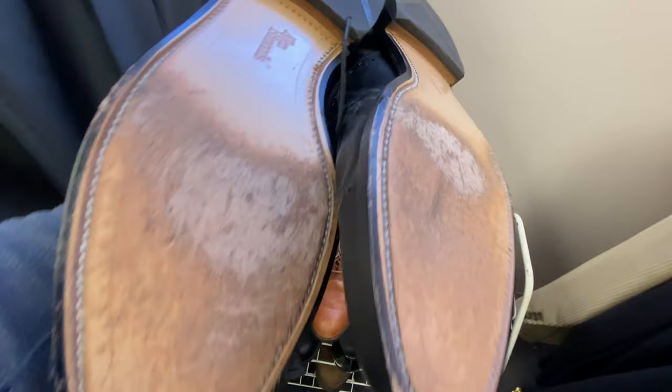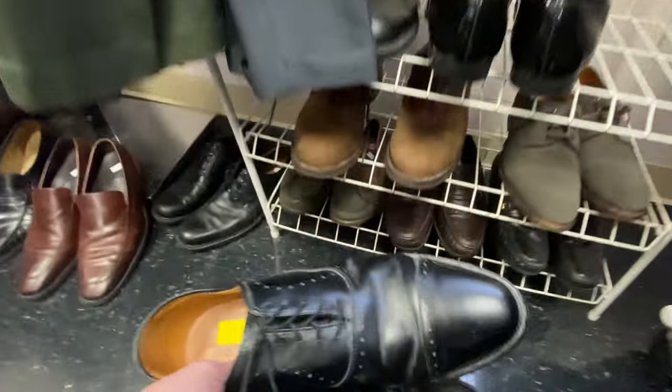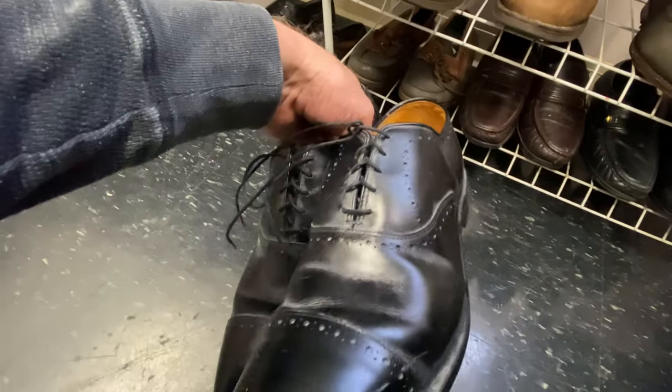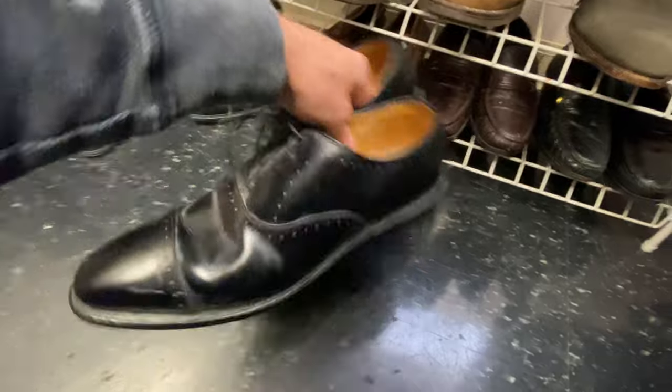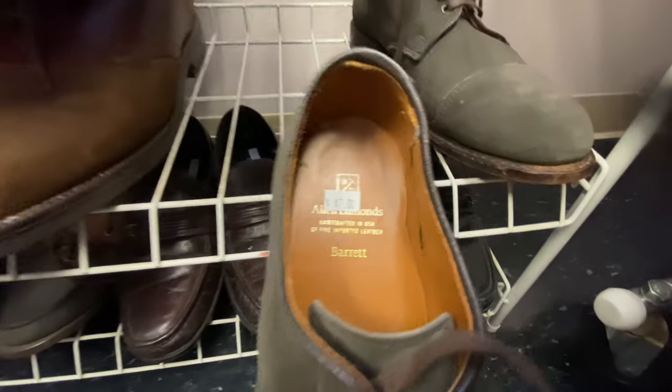Allen Edmonds shoes do excellent - if you don't already know, keep an eye out for them. They make different colors - some are white and black, some are brown, some are black like these. These will do really good, probably $100. Very nice.